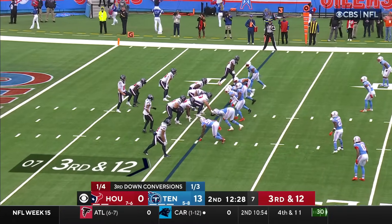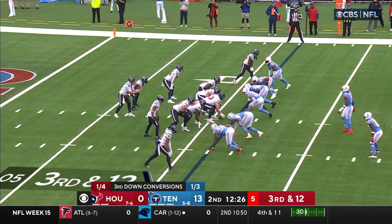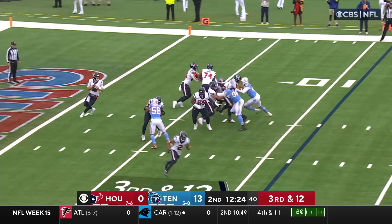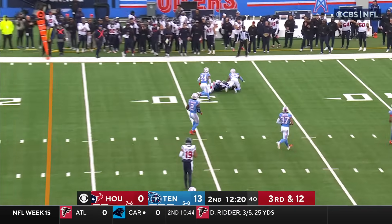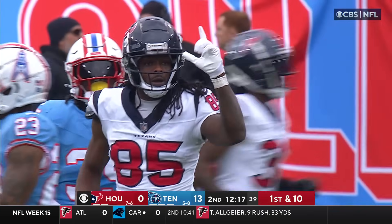This is the third time that Keenum has been in third and ten or longer. Keenum, shadows of his own end zone, slings it in and it is caught. What a pass by Keenum.